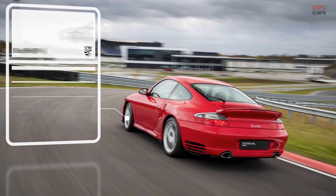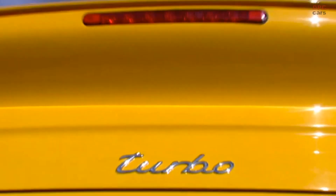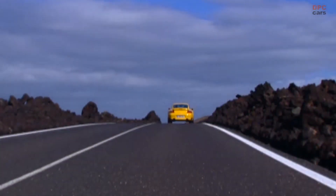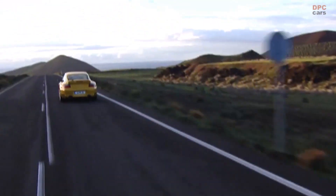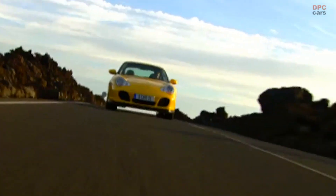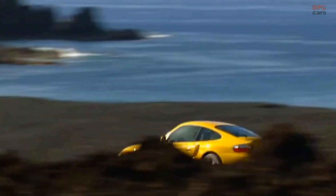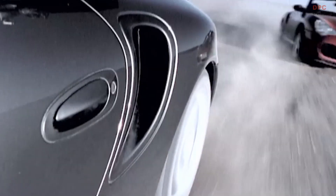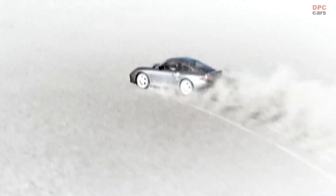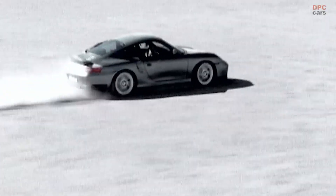With the new 996 model, Porsche changes everything. In a break with decades of air-cooled history, the six-cylinder Boxer engine is now water-cooled. The turbo with 420 horsepower from 3.6 liters of displacement is launched in 2001, based on a completely new technical platform. For the first time, the customer can choose either a six-speed manual gearbox or a five-speed Tiptronic automatic. In addition, an entirely new ceramic brake system sets new standards in safety.